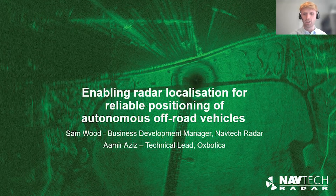Hello everybody. My name is Sam Wood, I'm the Business Development Manager here at Navtec Radar. I'm joined with Amir from Oxbotica. This is a presentation from the partnership of Navtec and Oxbotica. Navtec has a 20-year track record of designing, manufacturing, and delivering quality radar solutions for mission-critical applications, and we're partnering with Oxbotica for this product.